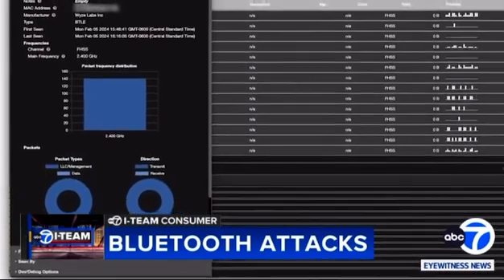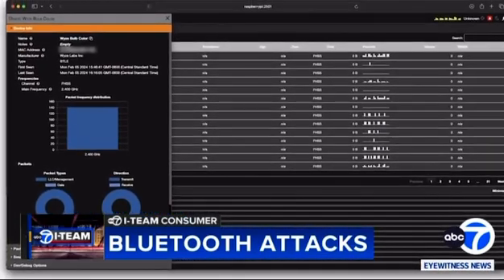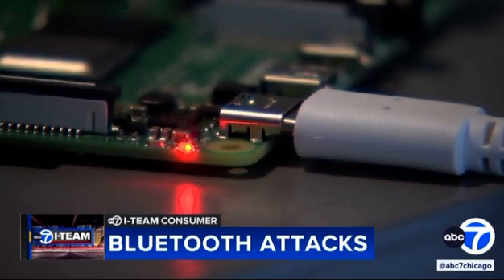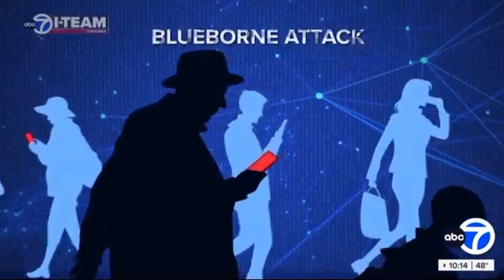Tech security expert Andrew Hogue from NowSecure showed the i-team how Bluetooth devices can be at risk. He's using open source software which is meant for IT departments to spot problems, but like anything, it can be misused. If they want to do a Bluetooth attack, they're going to try to find all those devices that are close by and click into that device. This is known as a blueborne attack.